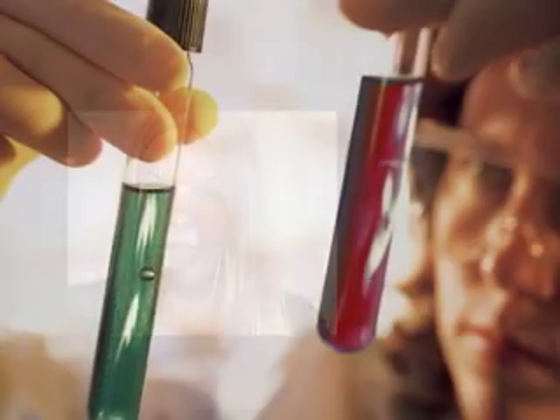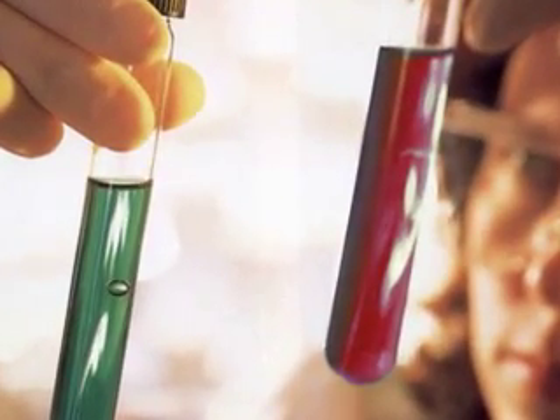We're using a new photosensitiser. It's called 2CAD. It's a bacterial chlorophyll, produced by a French company called Negma.